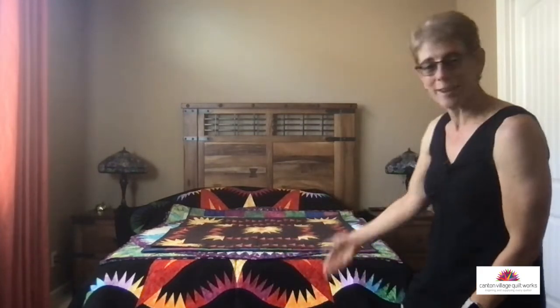As promised, I have a trunk show waiting for you on the bed. It's going to be kind of like an old-fashioned bed turning, but not quite because these quilts are not old-fashioned. If you are a Judy Niemeyer fan and you follow me, you'll know and may recognize some of these quilts. All the patterns are available on my website — some may be in stock, some may not. I have lots of new patterns too, and the link is in the description. So if you are looking forward to seeing some beautiful quilts, hit that share button.